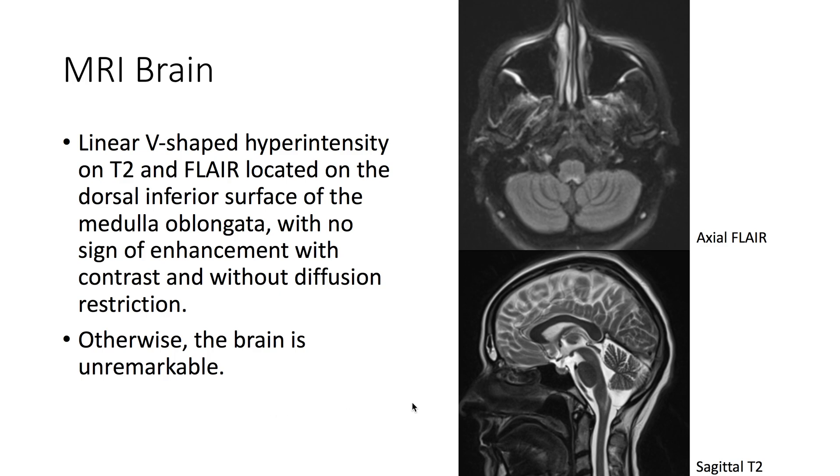MRI of the brain shows a linear, V-shaped hyperintensity on T2 and FLAIR located on the dorsal inferior surface of the medulla, with no sign of enhancement with contrast and without diffusion restriction. Otherwise, the brain is unremarkable.